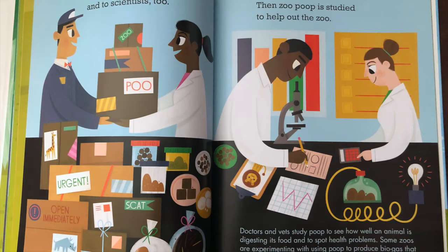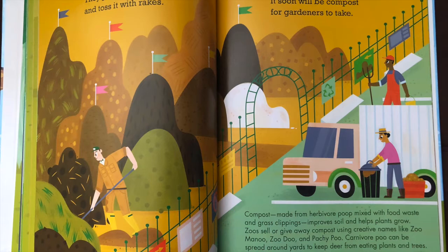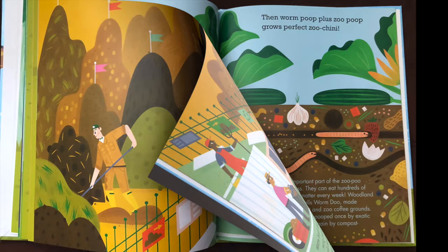They send some to vets and scientists too. Then zoo poop is studied to help out the zoo. They pile some in towers and toss it with rakes. It soon will be compost for gardeners to take.